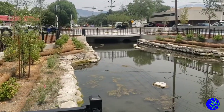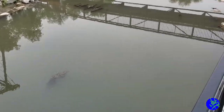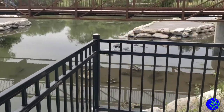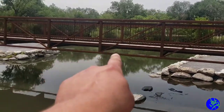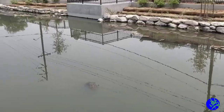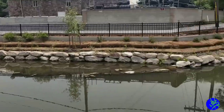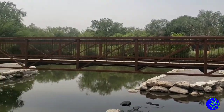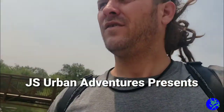They just opened up this new place called Three Creeks Confluence. There used to be an abandoned road here, but they tore it out — turns out three different creeks meet here. They ripped the roads out and opened up the rivers. I think it's Red Butte, the Jordan River, Immigration or Parley's — all those things connect right here. Just had the grand opening yesterday, and we're gonna check it out. See if we can catch a catfish or a trout — something other than carp, because we're tired of catching carp at Liberty Park.